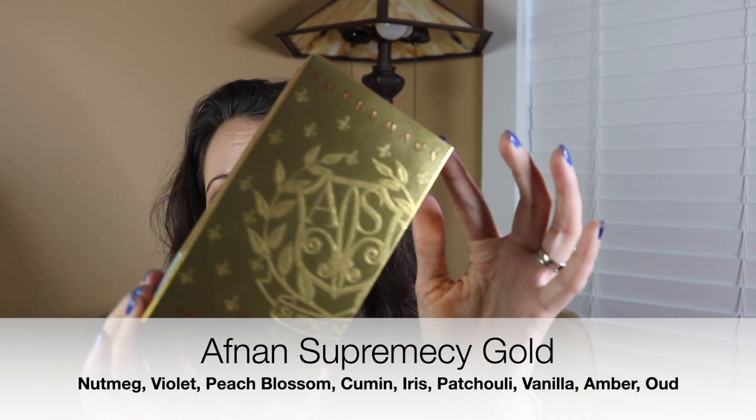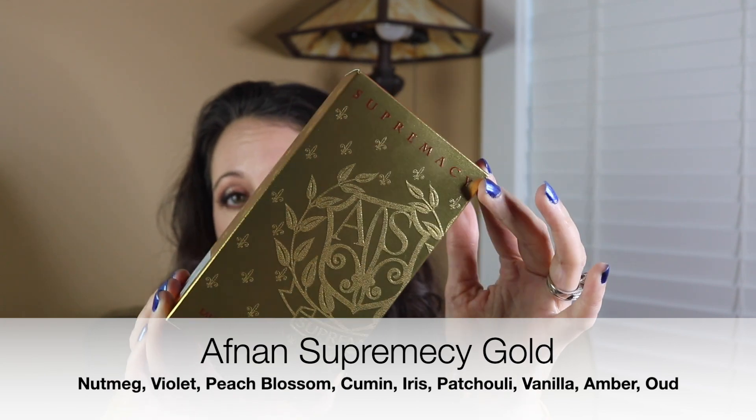The first one — and the most important one — is a fragrance from Afnan called Supremacy Gold, or just Afnan Supremacy. This is what the box looks like. Really pretty.